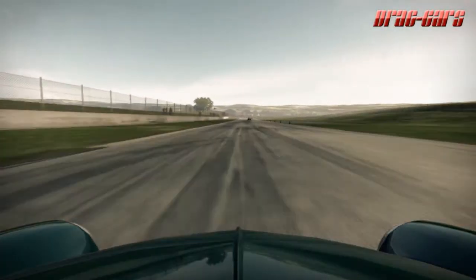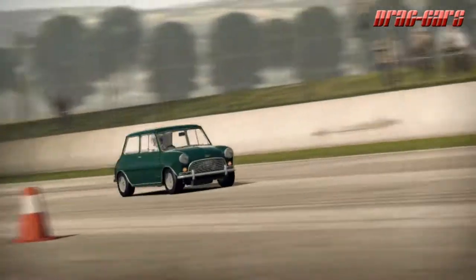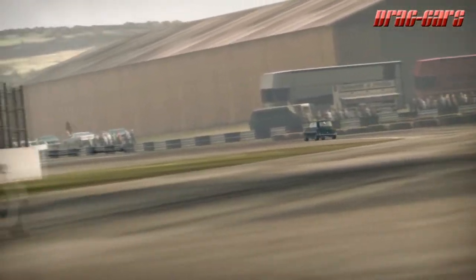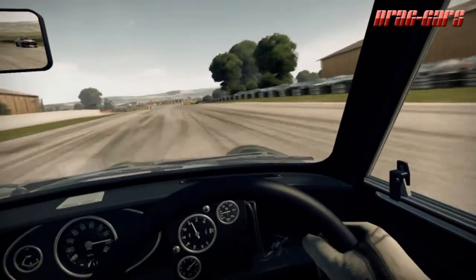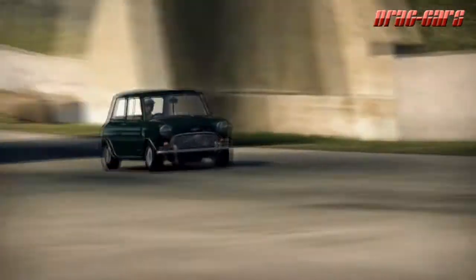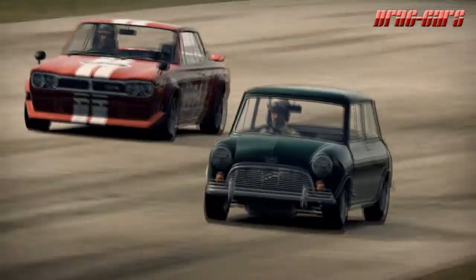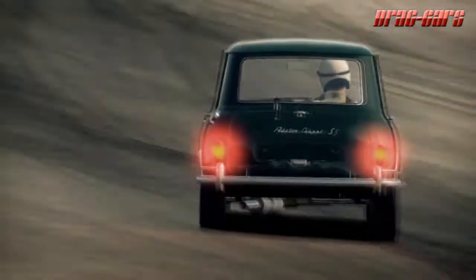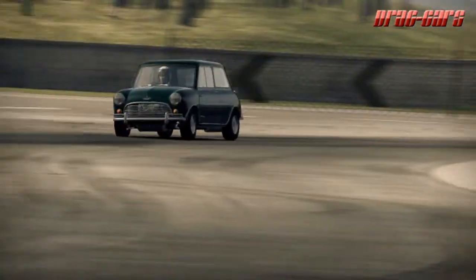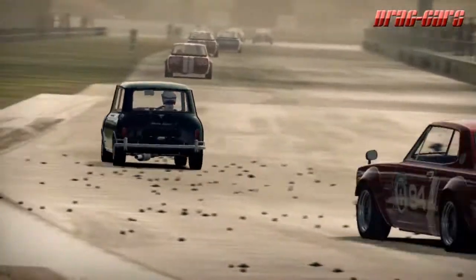In 1971, the Mini Cooper design was licensed in Italy by Innocenti, and in 1973 to Spain by AUTHI — Automóviles de Turismo Hispano Ingleses — which began to produce the Innocenti Mini Cooper 1300 and the AUTHI Mini Cooper 1300 respectively. The Cooper name disappeared from the UK Mini range at the same time, as British Leyland supposedly did not want to pay John Cooper royalties for the use of his name, so it was not seen again on a Mini for nearly 20 years.